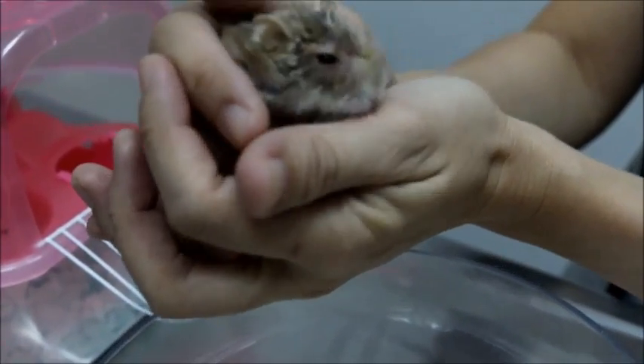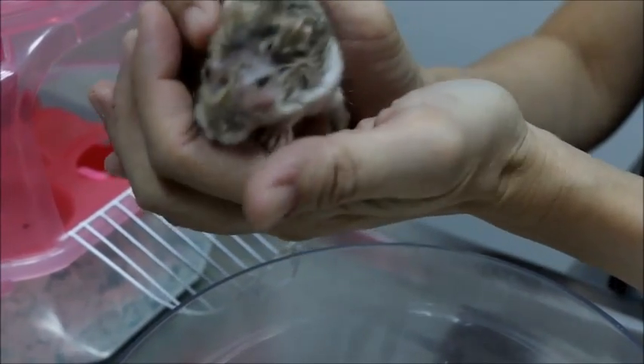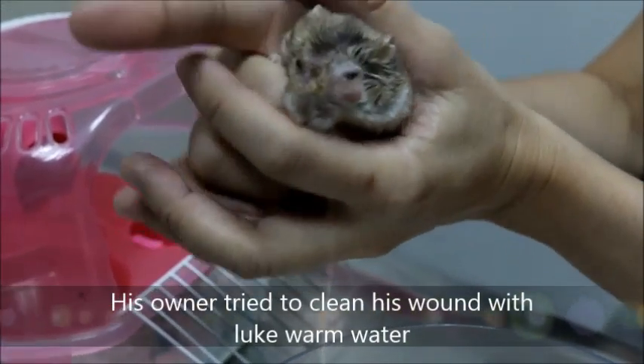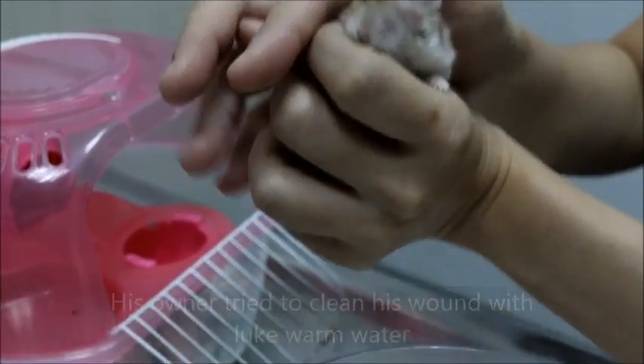Initially it was just a little bit pinkish under the eyelid, and after that it slowly became more swollen. The owner tried to clean it using a Q-tip and boiled water.